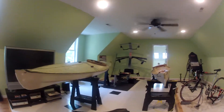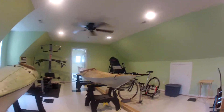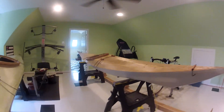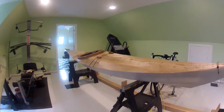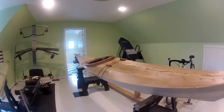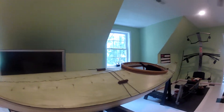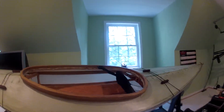Well, they're finished — assuming they float, I haven't tried them yet. I'm waiting for the river to be low and for Jonathan to have some time to rescue me in case I flip over. But for right now, they're done.